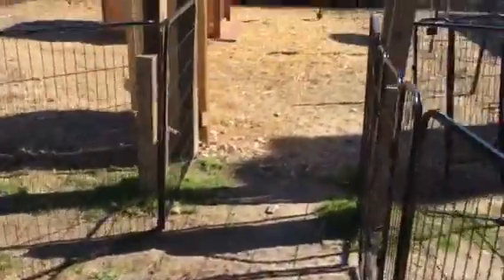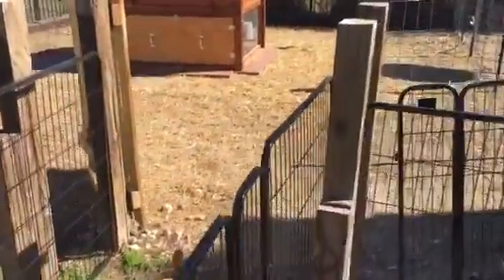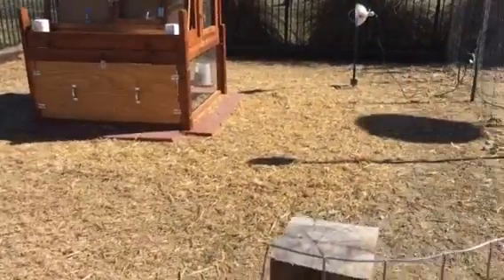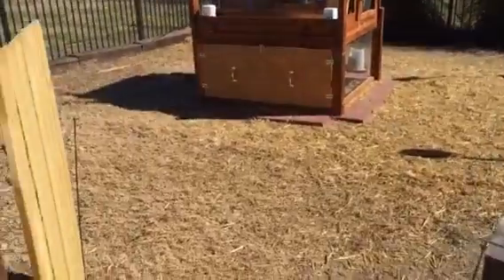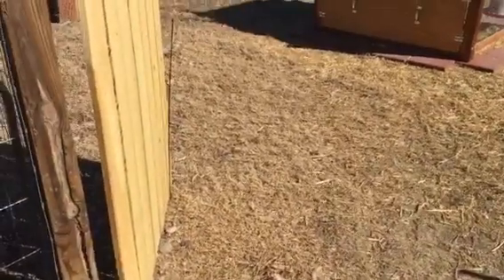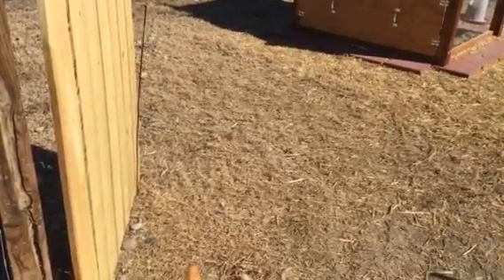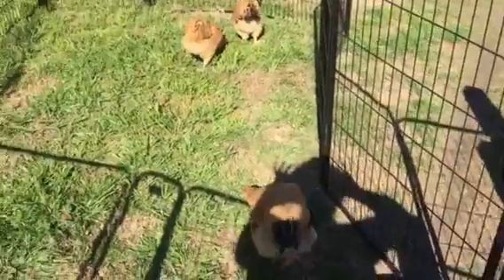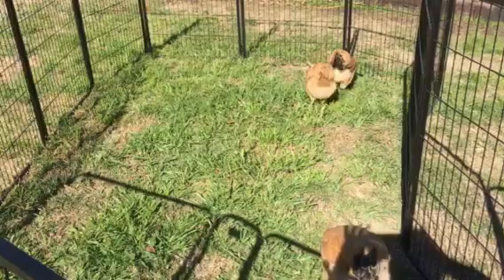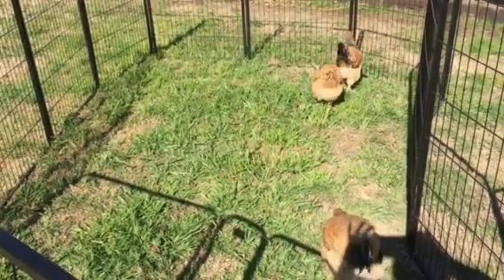Their main yard, with all of that interior fencing down, is nice and wide open for them to free-range. But the grass here is the kind that goes dormant, so they were really craving some greens. I just don't usually have enough kitchen scraps to keep them satisfied.